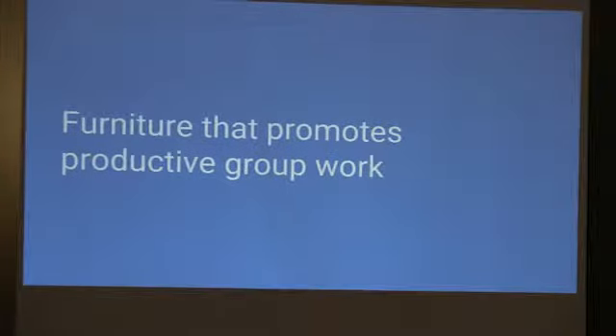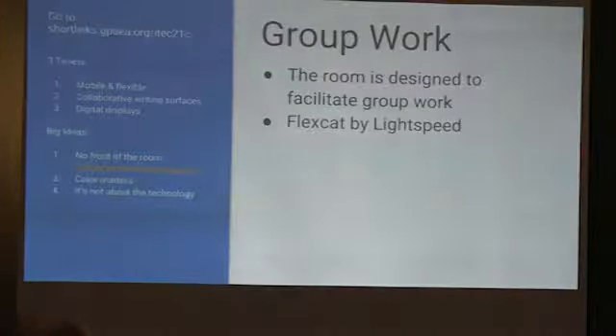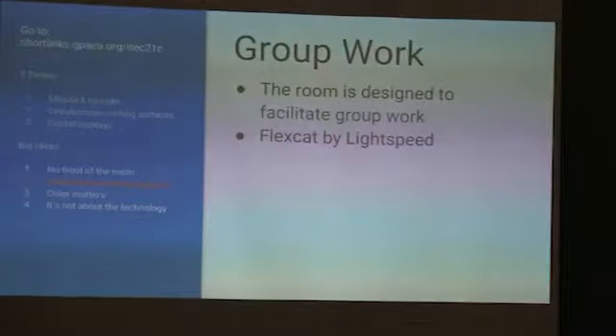Furniture that promotes productive group work — that's the whole point of this room: to get students to work together. We use something called the FlexCup system. One of the vendors is here — I actually saw this vendor about three years ago at iTech, and they have this thing called the FlexCup.